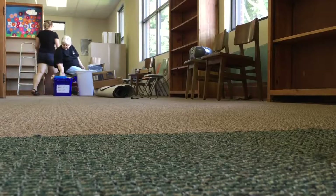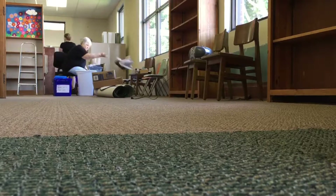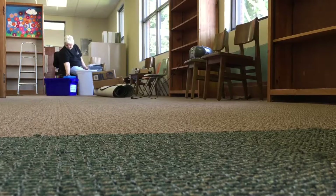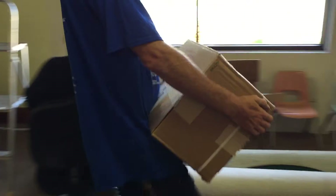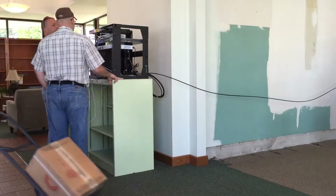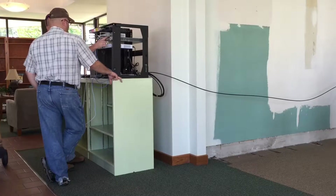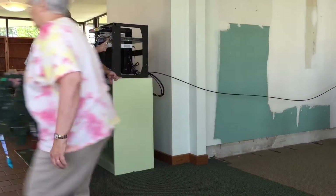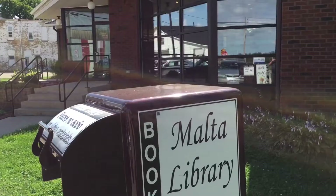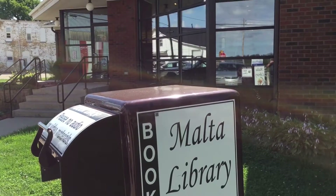The old carpeting will be torn up and new carpeting put in. Materials are still going to be available to patrons — from home they can go onto our website and create holds on their accounts with their library card, or they can call the library and we'll place a hold for them. Interlibrary loan will also be available.